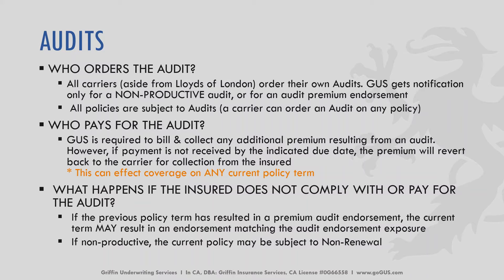What happens if the insured does not comply or pay for the audit? If the previous policy term resulted in a premium audit endorsement, the current term may result in an endorsement matching the audit endorsement exposure. If non-productive, the current policy may be subject to non-renewal. It is very important for the insured to comply with the audit and make sure that the audit charge is paid, as it can affect their coverage.